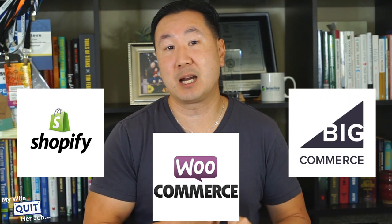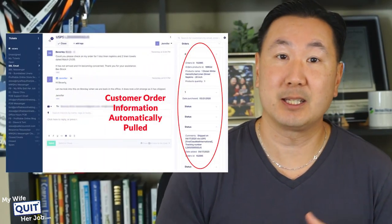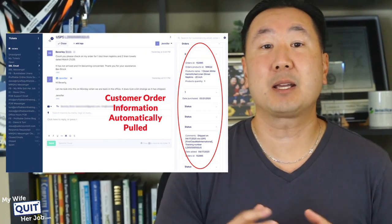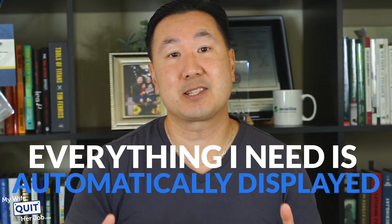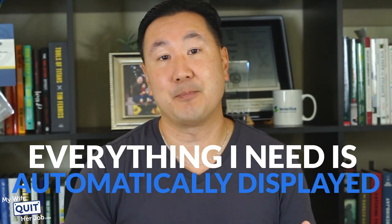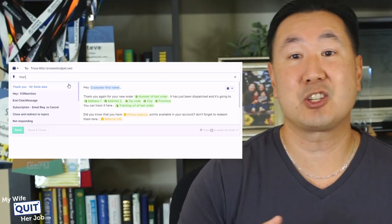Because Gorgias integrates with every major shopping cart — including Shopify, WooCommerce, and BigCommerce — you can quickly and easily pull customer data into your correspondence. Here's a customer email received displayed in Gorgias, and all of my customer's order information is automatically pulled up in the right-hand column. Prior to Gorgias, I would have to go into my shopping cart, search for the customer's order, dig up the tracking info, and then cut and paste it into an email. With Gorgias, everything that I need is automatically displayed, which saves a ton of time.